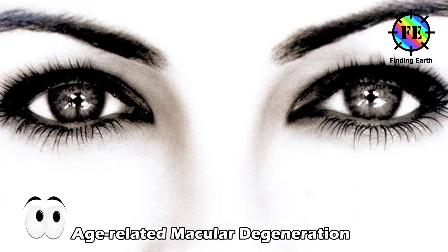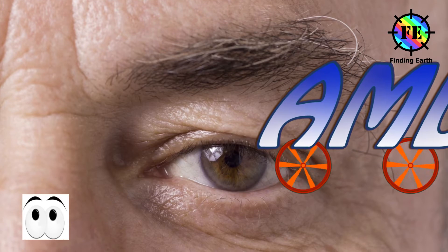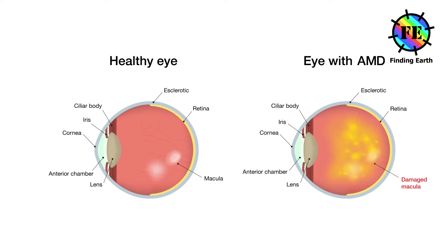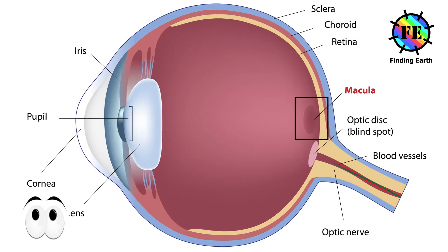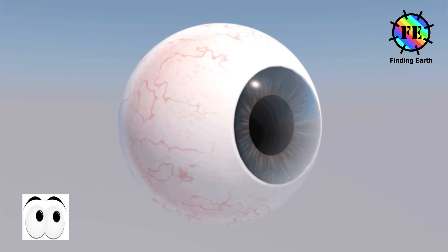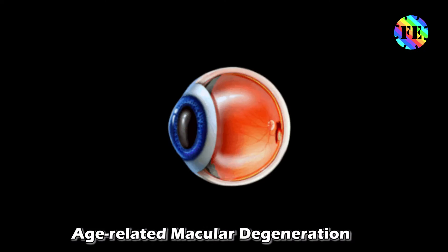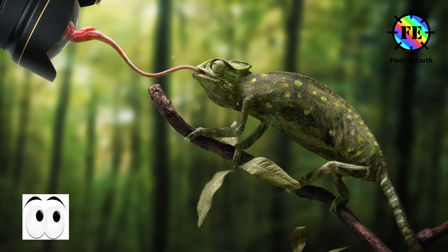Our eyes are so precious. We see everything around us through them. Today we will get to know about an eye disease: age-related macular degeneration, AMD. AMD is a deterioration or breakdown of the eye's macula. The macula is a small area in the retina — the light-sensitive tissue lining the back of the eye — responsible for your central vision, allowing you to see fine detail clearly.